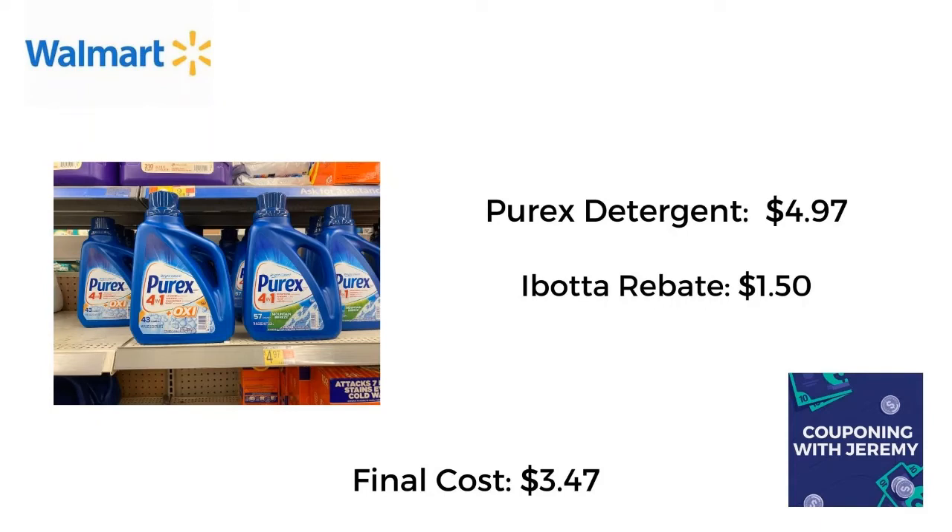And the last thing I picked up on this aisle was the Purex detergent 4-in-1. I got the Mountain Breeze because I like the way it smells. It's $4.97. Ibotta gives a rebate for $1.50, making it just $3.47. Now this isn't the best deal I've ever gotten on laundry products, but I need to restock because I just had a big stockpile sale yesterday. If you think it's a good deal, pick it up.